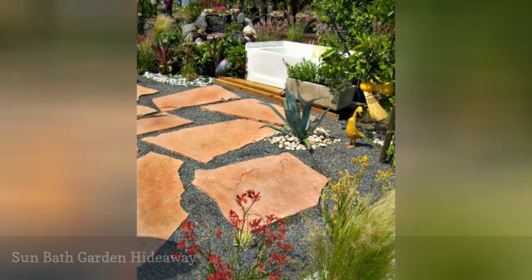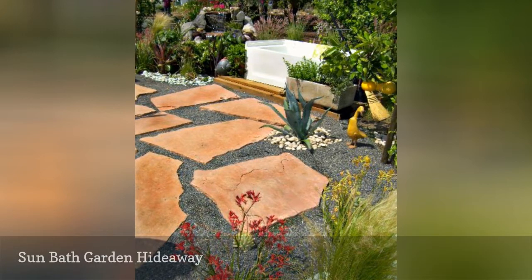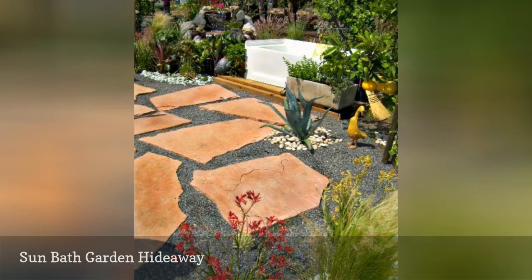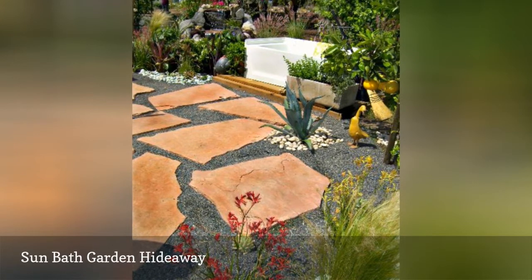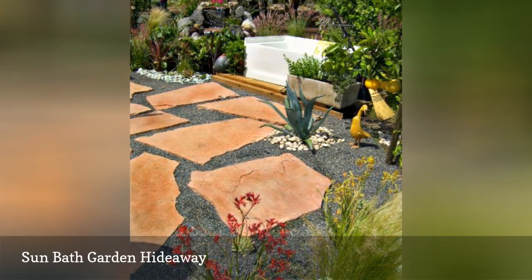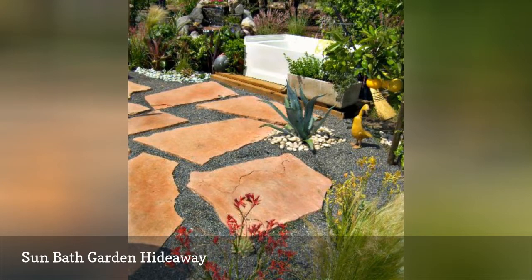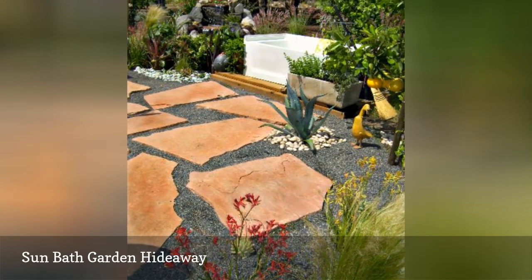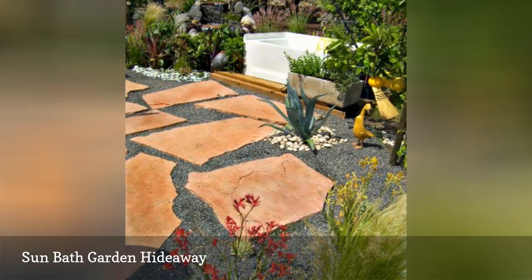Large flagstones set in pebbles or pea gravel make up the floor of this backyard patio retreat. The tub is large enough for two, but no more, making it the perfect hideaway for a couple. Privacy can be obtained by way of close plantings or containers. A nearby water feature creates a different type of privacy by blocking any neighborhood noise with the soothing sound of running water. Patio citrus trees enhance the sensory experience of this patio hideaway.